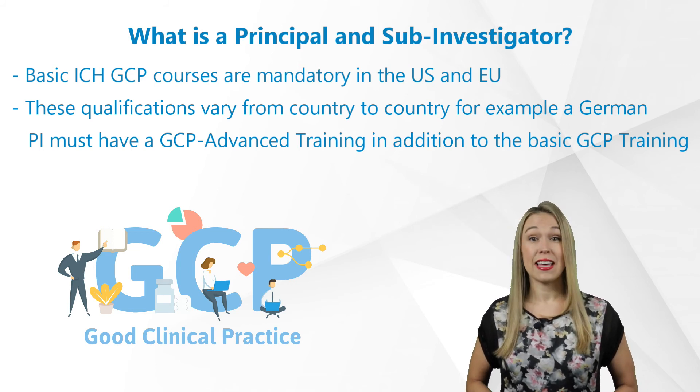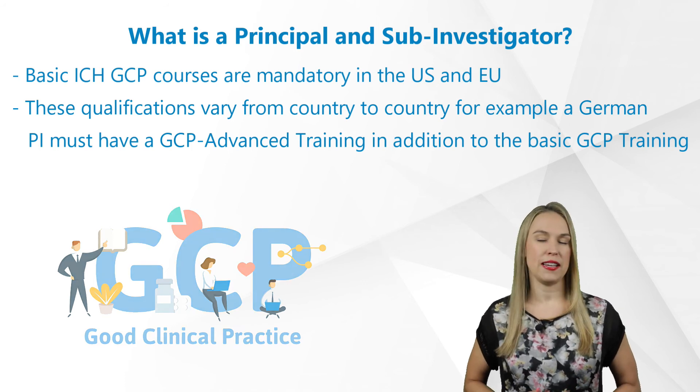Another interesting fact is that the head sub-investigator is called the deputy in Germany.